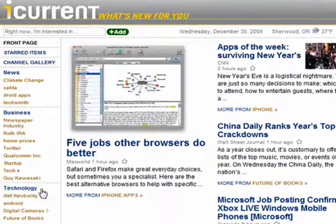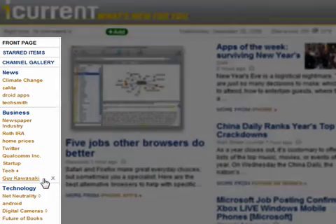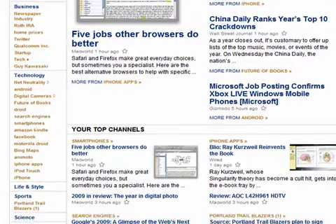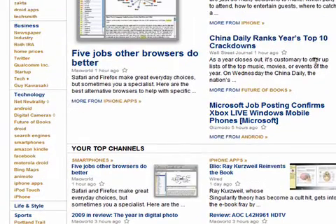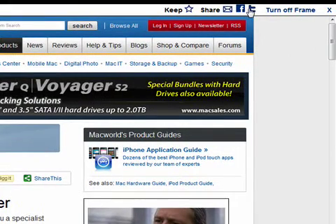If you look over here, I have information about the newspaper industry, Roth IRAs, Twitter, Qualcomm, Guy Kawasaki, digital cameras, the future of books, Droid, Bing Maps, and it goes on and on. It is really presented very nicely, and it gives you the opportunity to share items — you can post them on Facebook or Twitter.